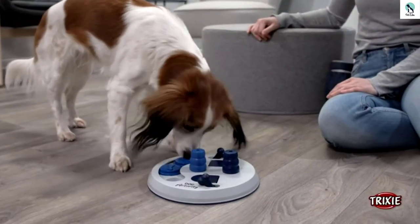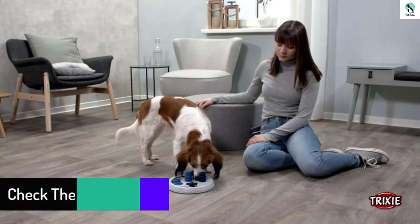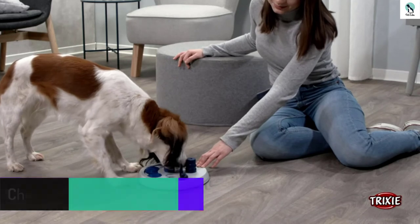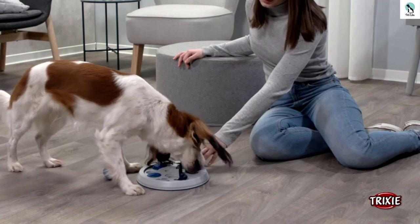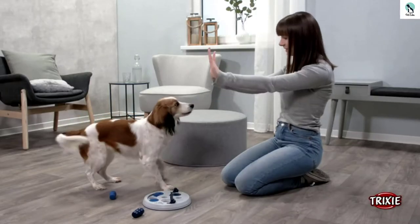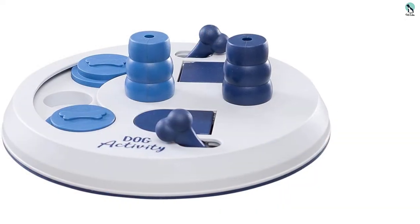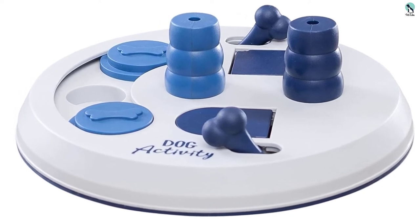While we appreciate the Trixie Flipboard for its versatility with three different puzzle challenges, smart pups may still master it pretty quickly. The duration of the challenge and entertainment might dwindle as time goes on. The Flipboard Puzzle we tested is considered level 2 in difficulty, and Trixie makes different puzzle products at difficulty levels 1 to 3. The small overall size and smaller features are ideal for puppies or small dogs but might be more difficult for larger paws to maneuver. It should also be noted that the puzzle pieces are not indestructible, so it's recommended to keep an eye on your pet as they work through — not chew through — the puzzle.